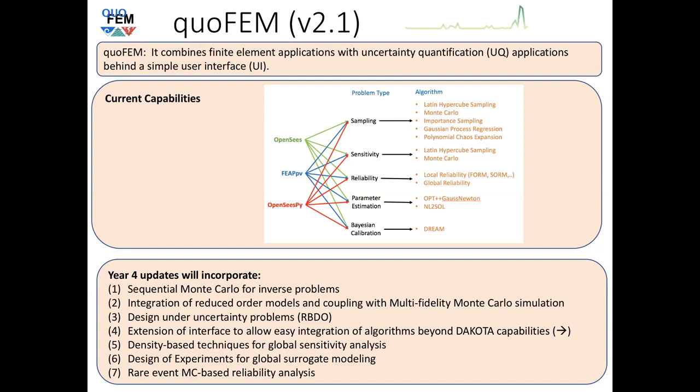quoFEM combines finite element applications with uncertainty quantification applications behind a simple user interface. It currently uses basic UQ methods available in a program called Dakota. The finite element applications it can take in are OpenSees, PyFEAT, and OpenSees Pi. The different UQ problem types available are: sampling, sensitivity, reliability, parameter estimation, and Bayesian calibration. Each method has additional algorithms the user can choose. Today we'll cover sampling, sensitivity, and reliability; tomorrow, parameter estimation and Bayesian calibration.